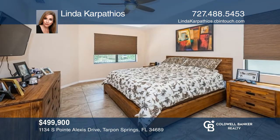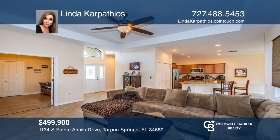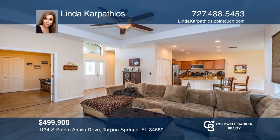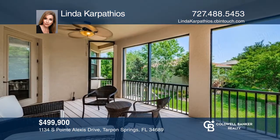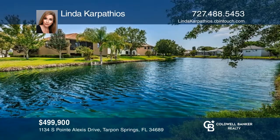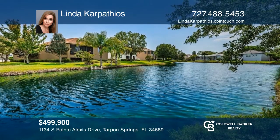Don't miss this gorgeous pond view home in the coastal resort-style community of Point Alexis. This three-bedroom, two-bath home has beautiful vaulted tray ceilings. Stunning spacious granite kitchen with wood cabinets and stainless steel appliances. Relax and enjoy the large screened-in lanai with serene views of the pond. To see how you can turn this house into a home, call Linda Carpathios.